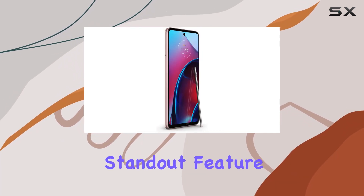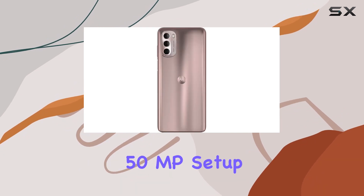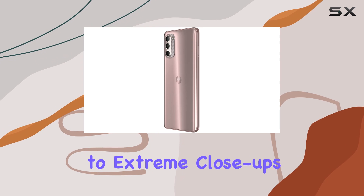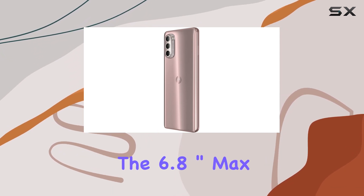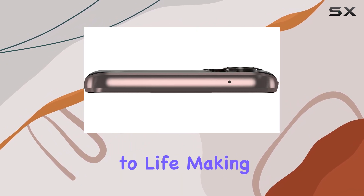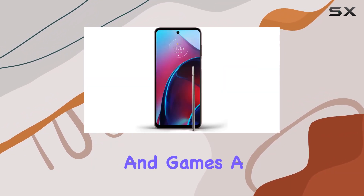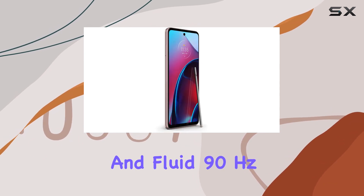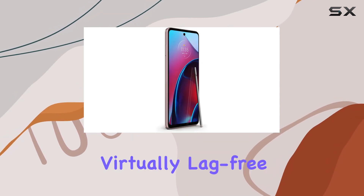The camera system is a standout feature, boasting a versatile 50MP setup that captures everything from breathtaking ultra-wide shots to extreme close-ups. The 6.8-inch Max Vision FHD Plus display brings your content to life, making movies, videos, and games a joy to experience. And with a fast and fluid 90Hz refresh rate, the screen is virtually lag-free.